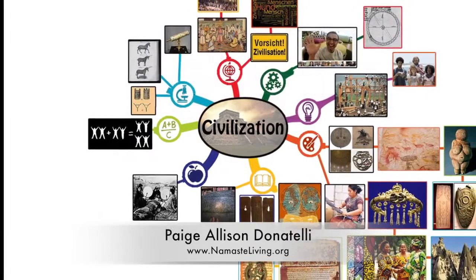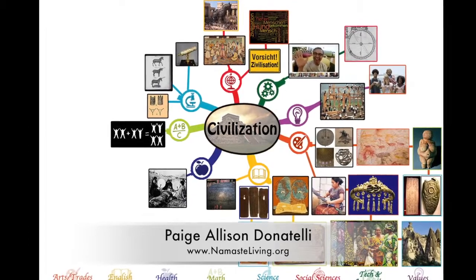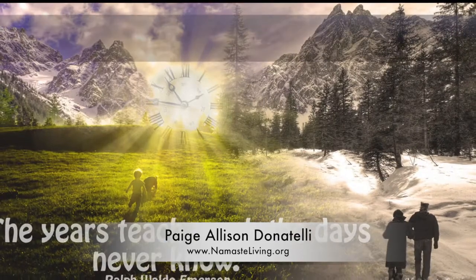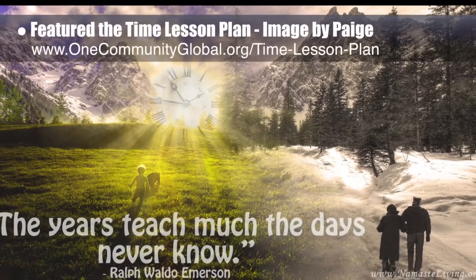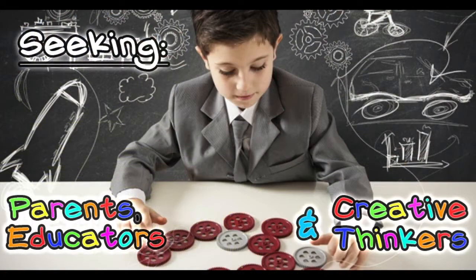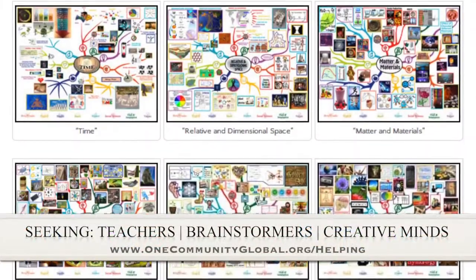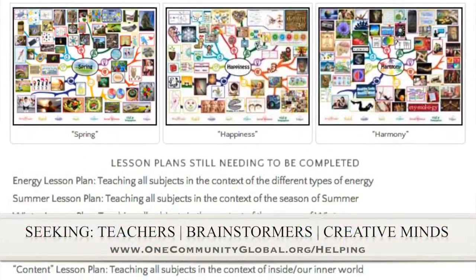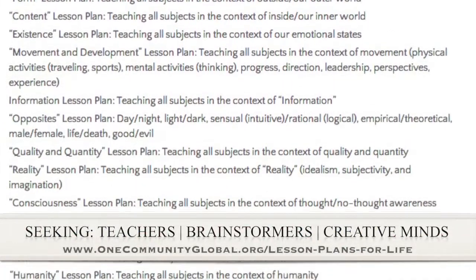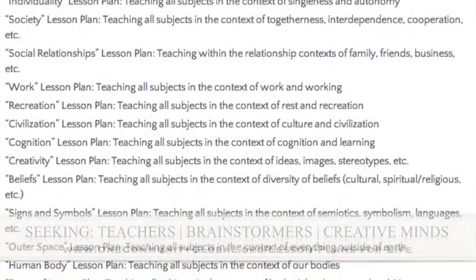This brings us to 50% complete, and when complete on the site, this lesson plan will teach all subjects to all learning levels in any learning environment using the central Civilization theme. We also featured the Time lesson plan this week. If you'd like to help with this education program, we are seeking people to finish these lesson plans — we've got them all outlined and we're looking for creative minds to contribute to our open-source and free shared education program for all ages.